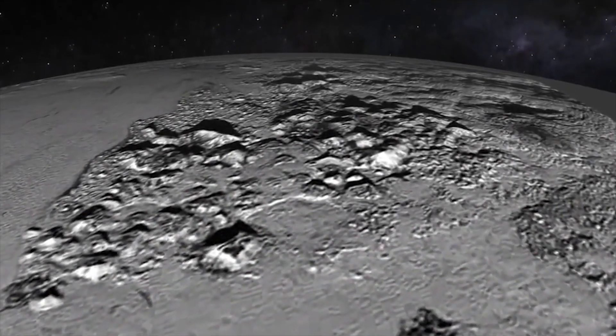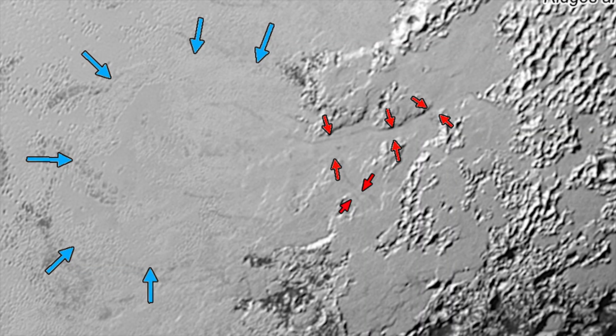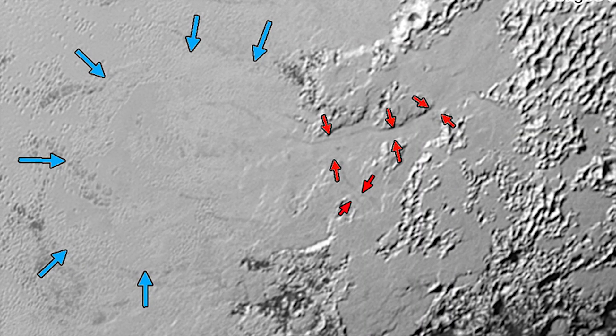Earth's weather has a water cycle. On Pluto, it appears to be a nitrogen cycle. See these swirls? They're nitrogen glaciers. Pretty cool, huh?